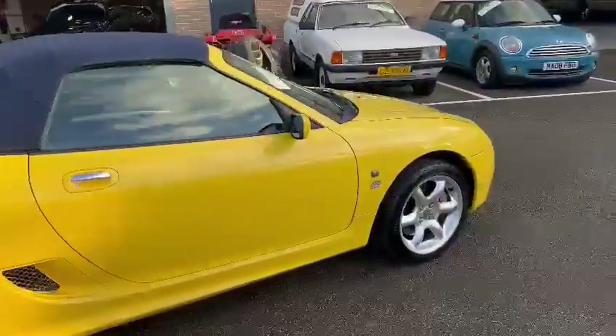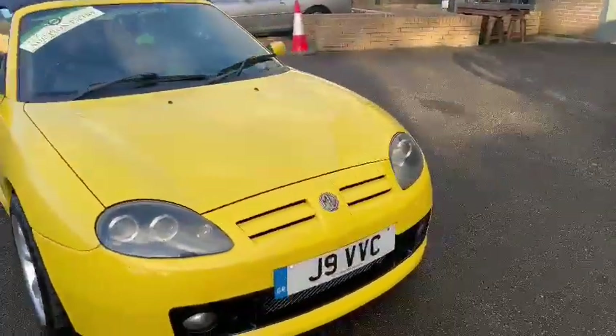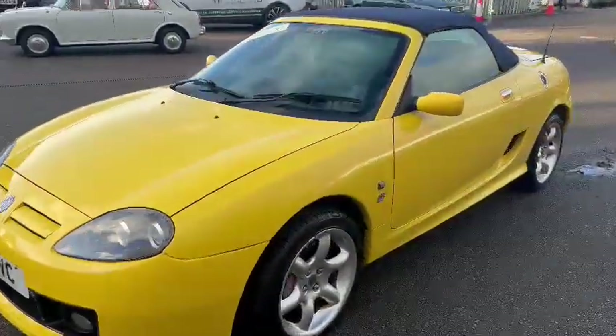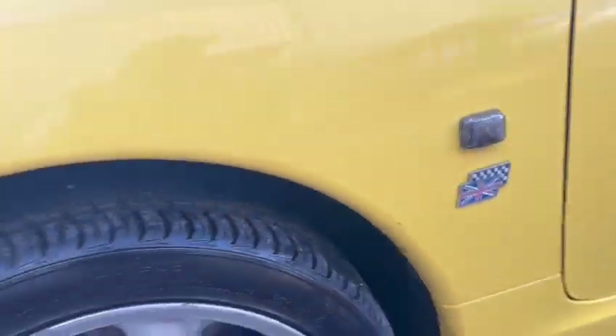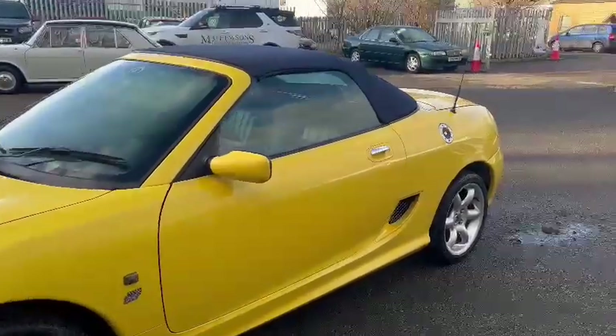Wheels aren't too bad, there's a few light little scuffs on them. Tires all look fairly fresh by the looks of things. A few minor stone chips and bits and pieces around the front bumper there. Arches and things, it's obviously had a bit here and there, but overall quite a presentable little car.